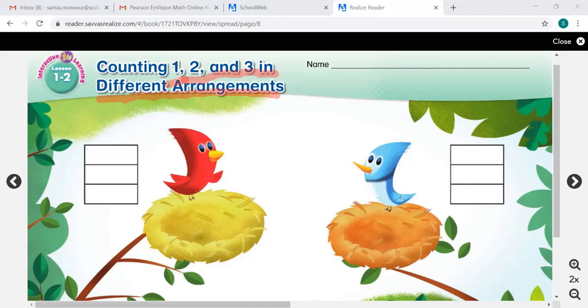A number describes how many objects are in a group. The objects can be arranged in different ways, but that number is still the same. Let's look at this bird and this bird over here. Both of these mother birds need to feed their babies, and each baby needs one worm. The mother birds need to be able to count their babies so that they can get enough worms. How can we count the baby birds and find out how many worms each mother bird needs?